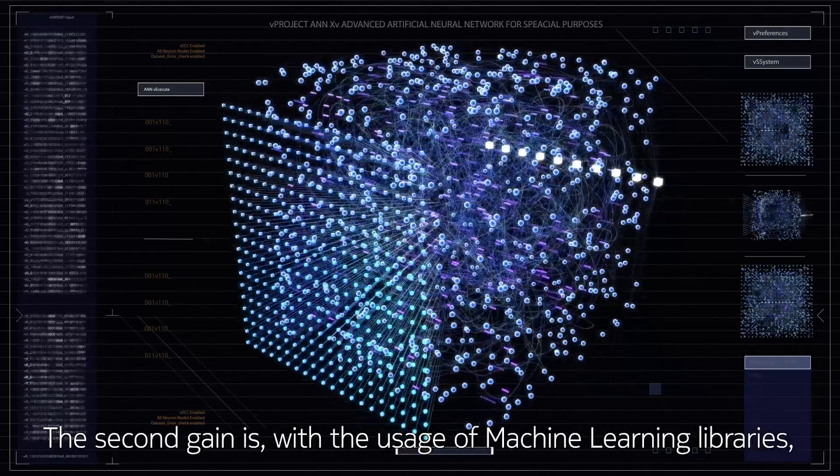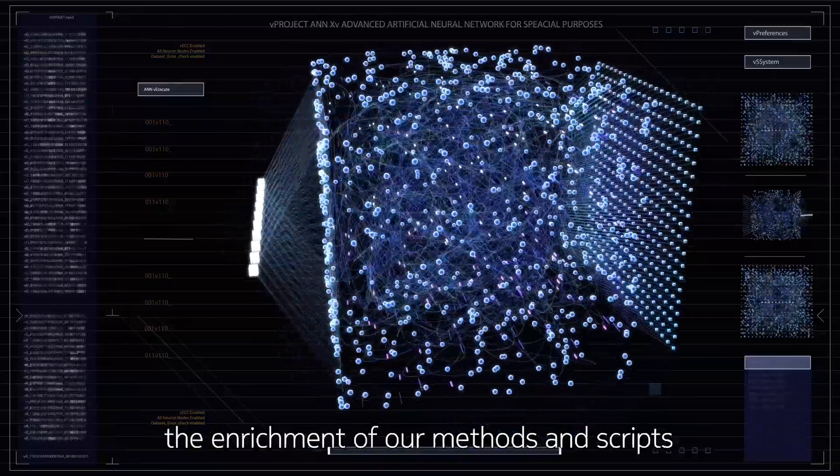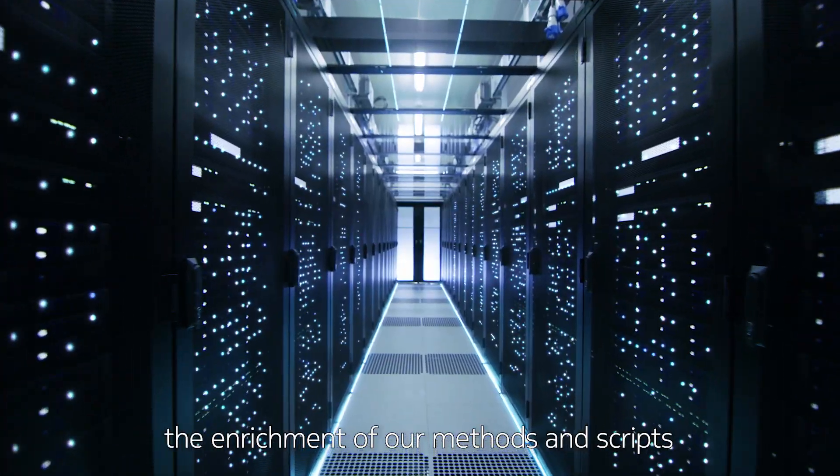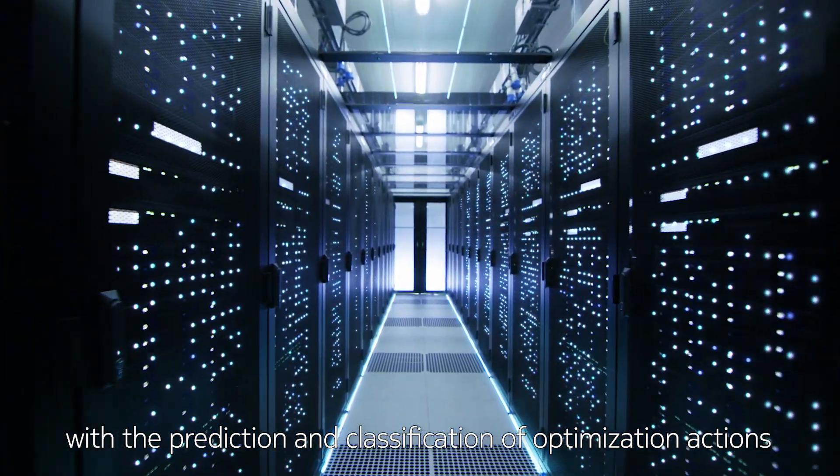The second gain is with the usage of machine learning libraries — the enrichment of our methods and scripts with the prediction and classification of optimization actions to be done on the network.